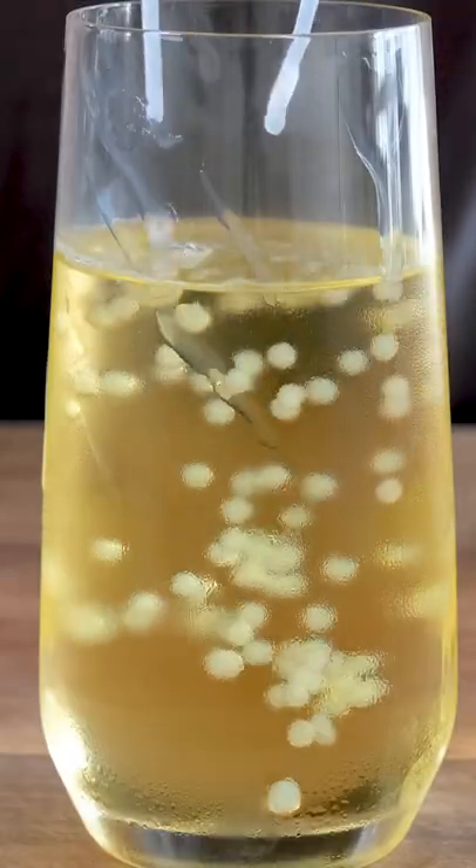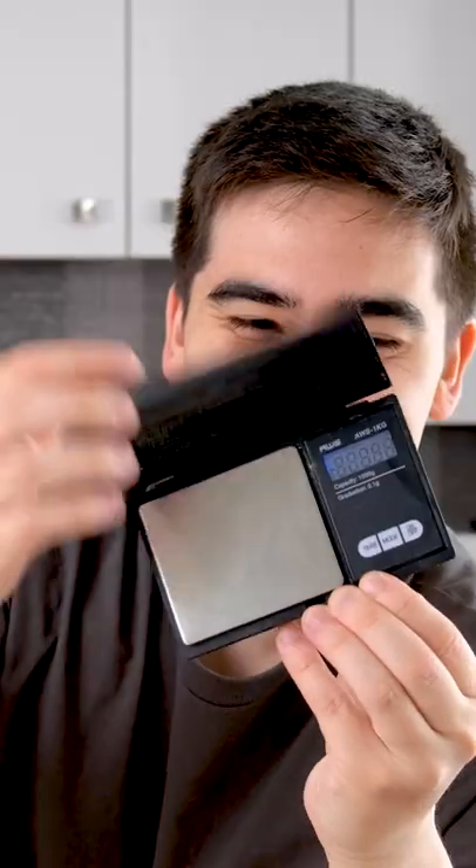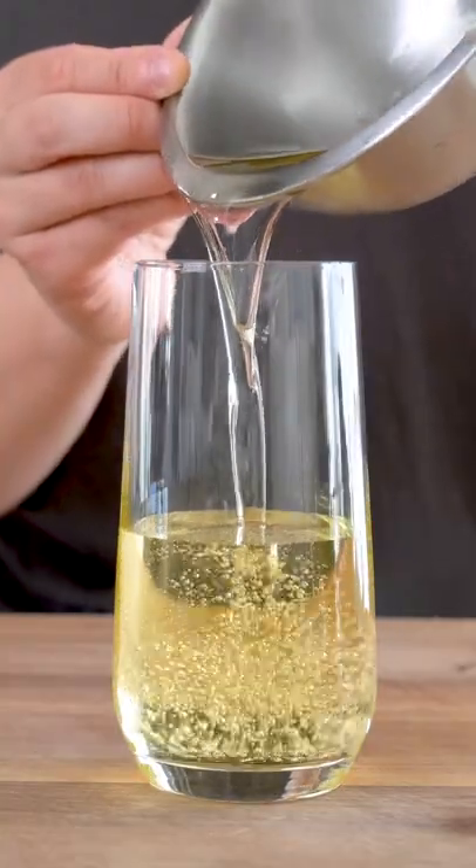What white liquid do you think was used to make this caviar? It's actually one of my favorite liquids. Go ahead, take a guess below what you think it is. We're dealing with science, so we obviously need a precision scale, pipettes, you know the rest.